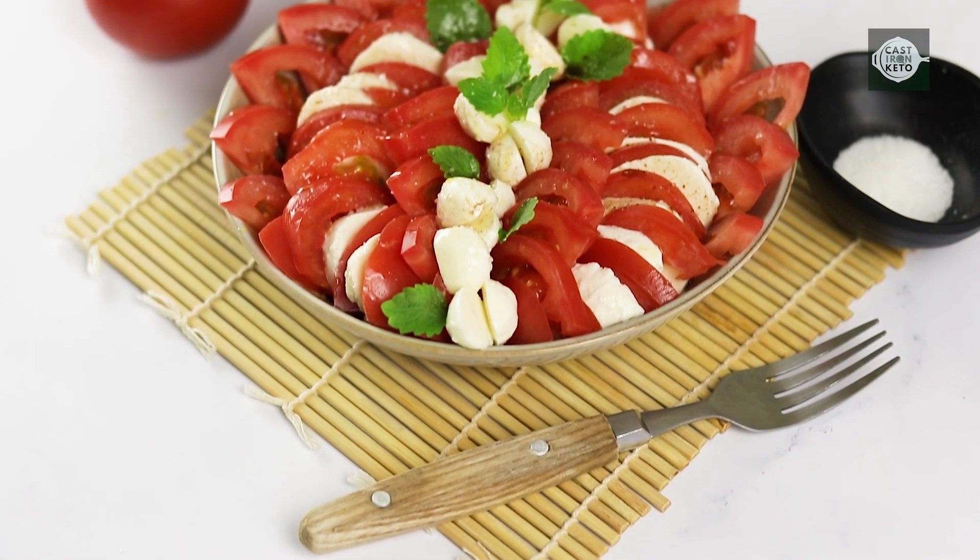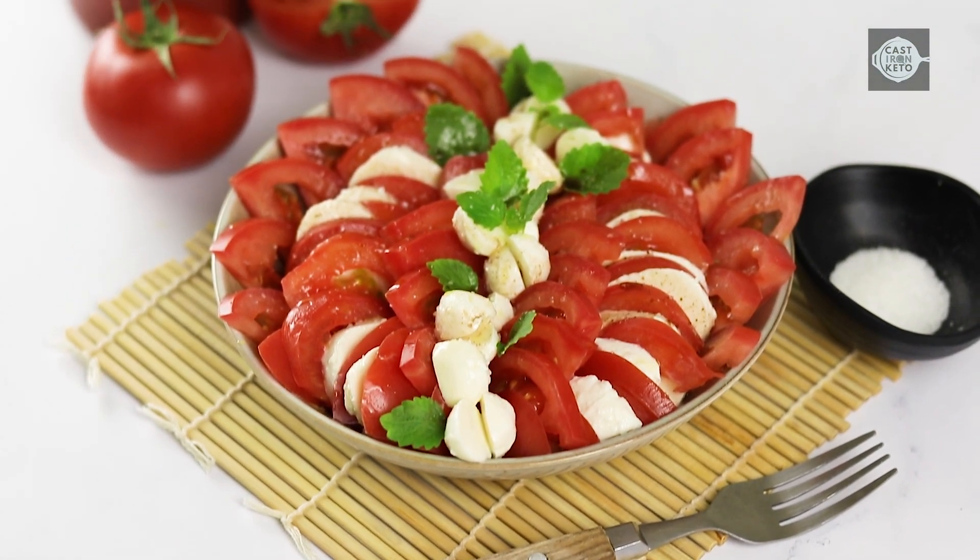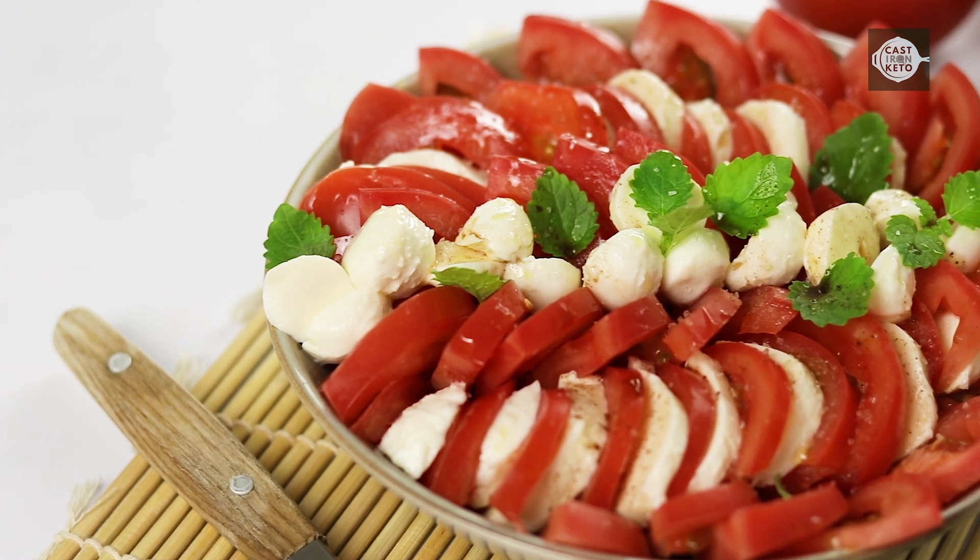Look for fresh organic tomatoes, mozzarella, and basil to ensure your salad is flavourful and nutrient rich.